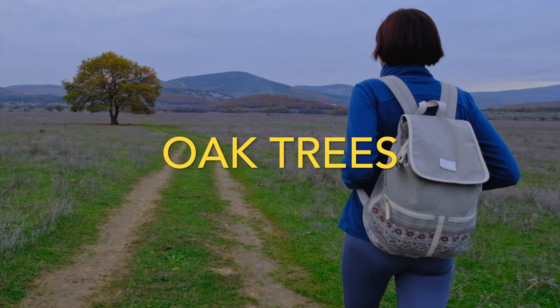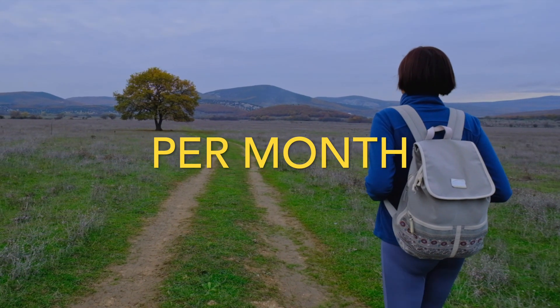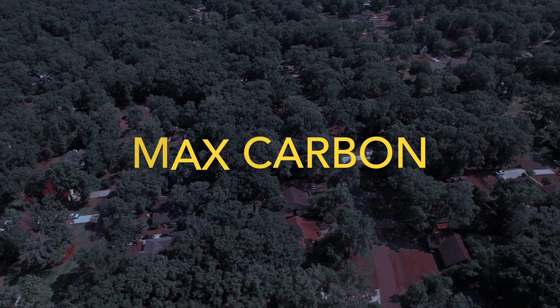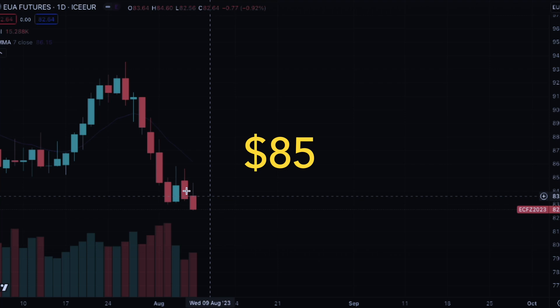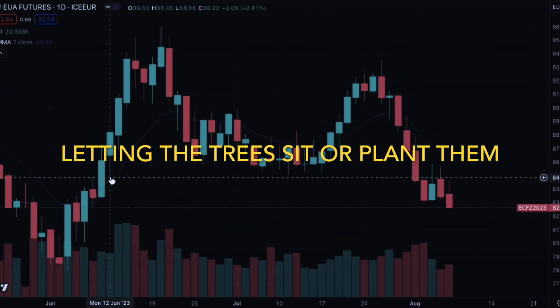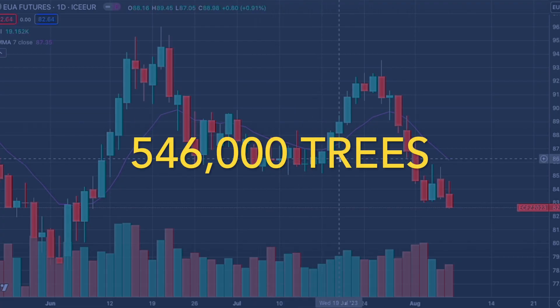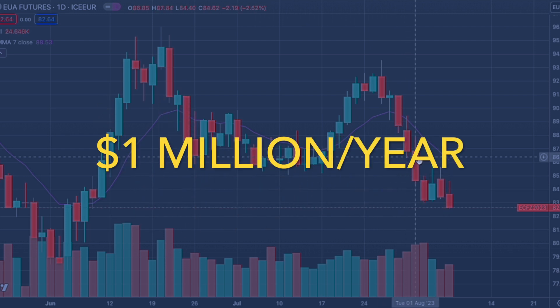546 oak trees — that's how many oak trees you would need to capture one ton of CO2 per month, given these trees haven't matured yet so they can capture max carbon. Capturing one ton of CO2 is worth about $85 in carbon credits at today's market prices, just for letting the trees sit there capturing carbon. With 546,000 trees, you're making $85,000 a month — that's a little over a million dollars a year.